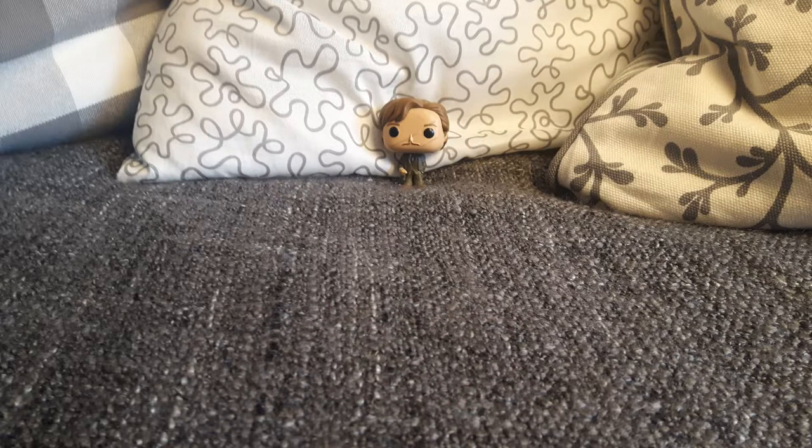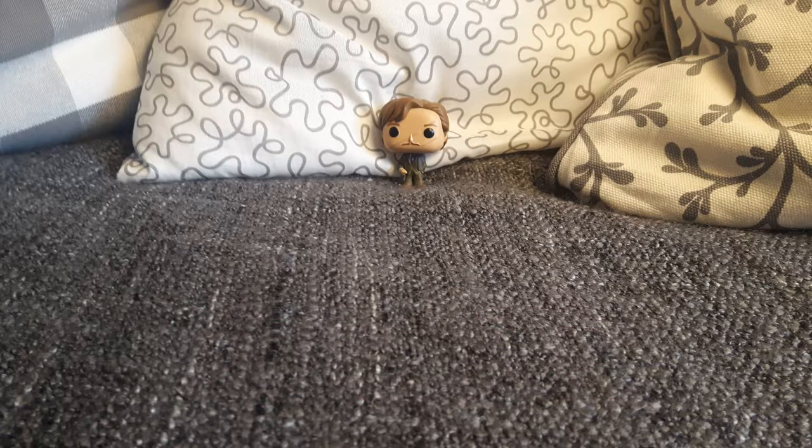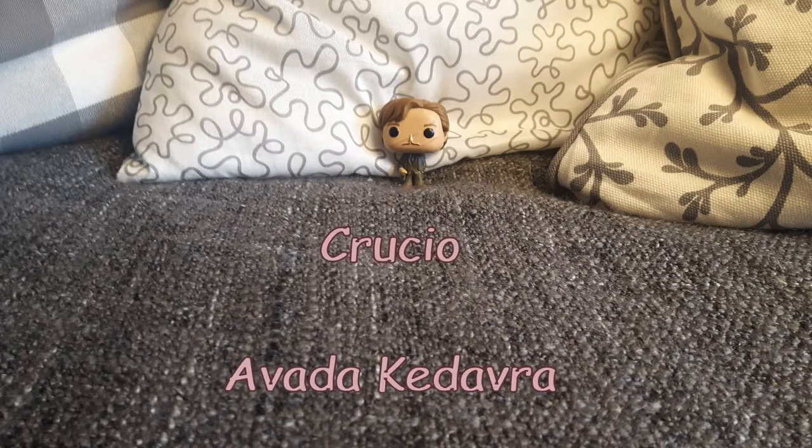Moving on to question number five, which is the final question. I bet you will know that one, and by the way, you can get three points. Name all three unforgivable curses. The unforgivable curses are, of course, Crucio, Imperio, and Avada Kedavra.